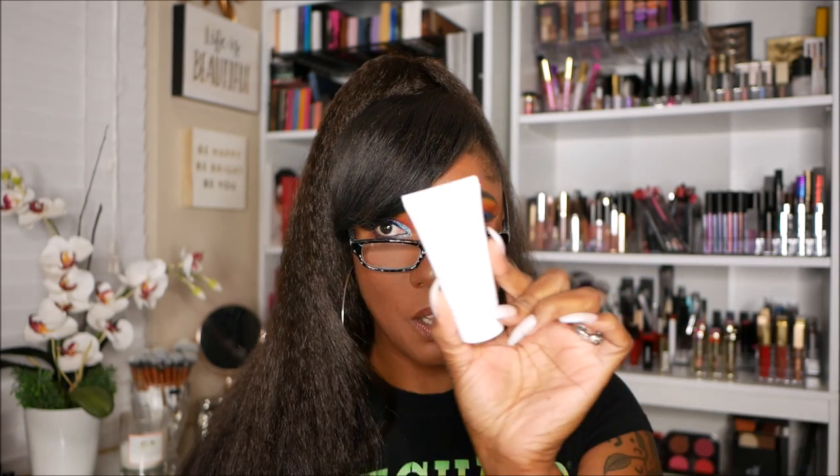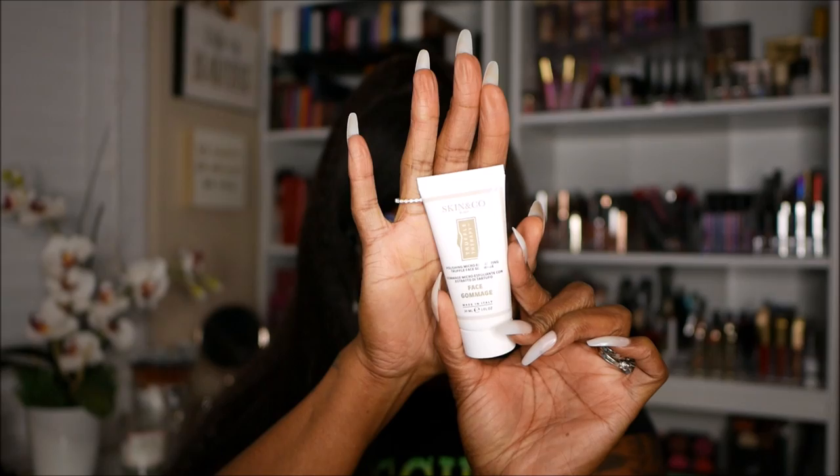Next I have something from Skin and Co Roma. Another cute little tube. It says face gommage — truffle therapy polishing micro exfoliating truffle face gommage, made in Italy. We're getting fancy! Truffle therapy face gommage is enriched with ground apricot kernel to gently and naturally buff away dry and dull skin. That's all I need to know because I love a good exfoliator for my face — something that's not too harsh, nice and gentle, but can scrub away that dead skin. I'm here for it. I'll definitely be looking forward to using this in my skincare.